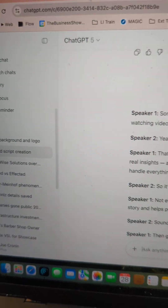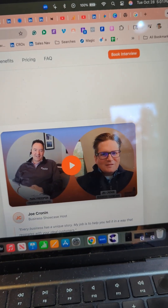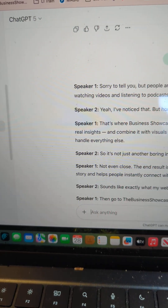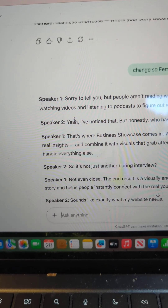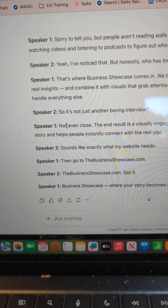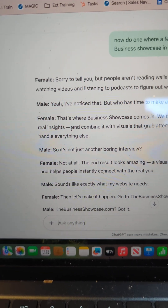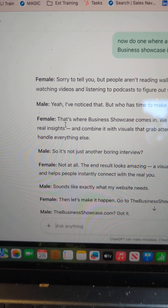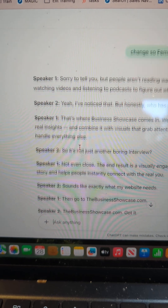I've been working on this project called Business Showcase — it's a podcast I'm doing. I created a radio ad for it, and ChatGPT knows all about this project, so it was really helpful and very quickly was able to make me an ad that featured two different speakers, a female and male. I changed it to speaker one and speaker two.